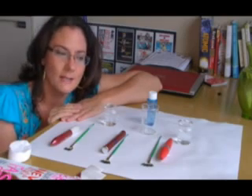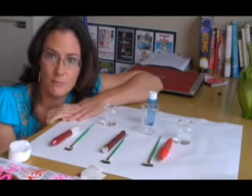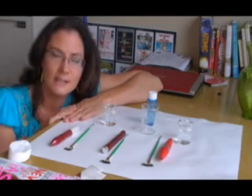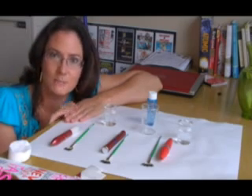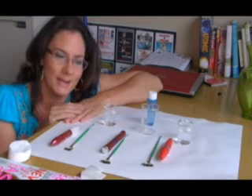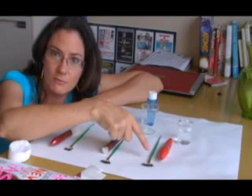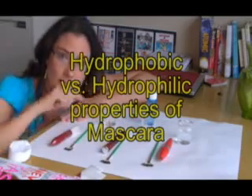Often I like to wear non-waterproof mascara — water-soluble mascara — just because it comes off very clean. I'm not in the swimming pool that much, and I try not to wear makeup to the gym. So what I've got here is a non-waterproof mascara that should come off cleanly in water and soap.